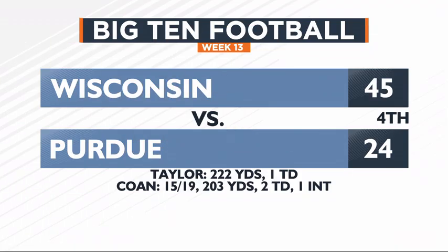The Badgers are hosting Purdue this afternoon at Camp Randall and look like they're on their way to their ninth win of the season. Jonathan Taylor has a 51-yard touchdown and over 200 yards on the day. A Badgers win sets up a winner-take-all game next Saturday against Minnesota in Minneapolis. We'll recap all of today's action at Camp Randall and around the Big Ten coming up later in sports.